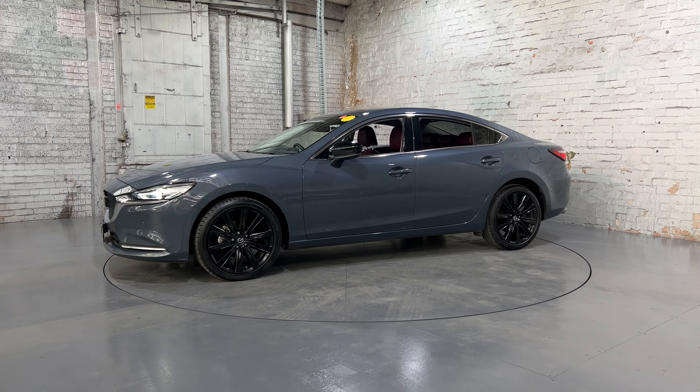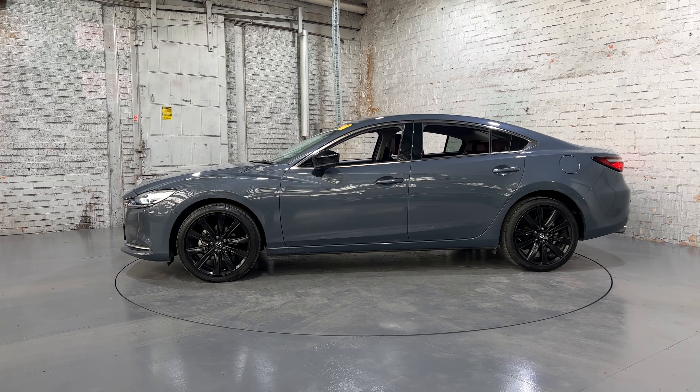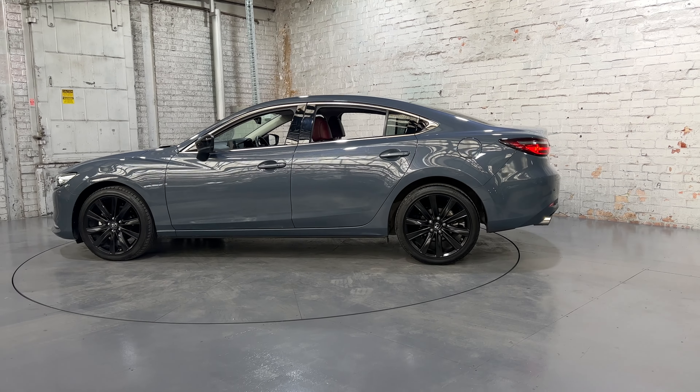Hey guys, thank you for the inquiry on our 2021 Mazda 6. This Mazda 6 is powered by a 2.5 litre turbocharged engine with a fuel efficiency of just 7.6 litres per 100km.